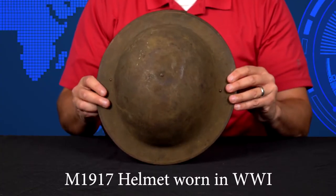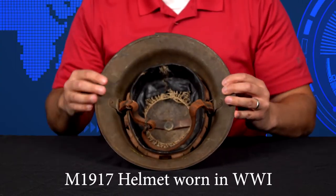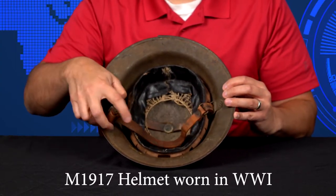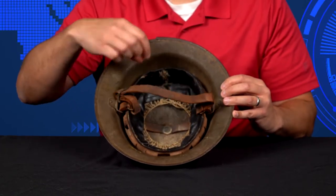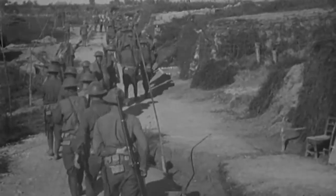Helmets have evolved over the years, and we can see that in the way they're built and constructed. Look at this helmet — it's pretty basic. It's metal, it's got a leather strap to keep it from falling off my head, and it also has some leather here where my head sits in, and it keeps it nice and snug so that it doesn't flop around while I'm trying to walk, march, or I'm in battle.